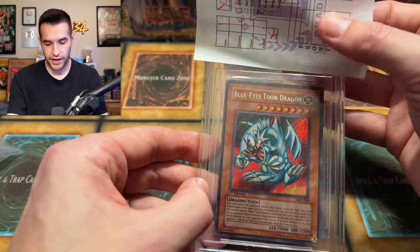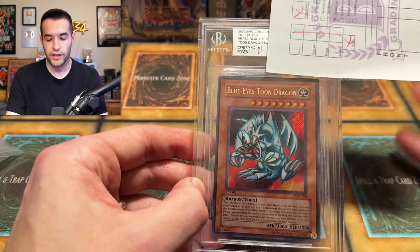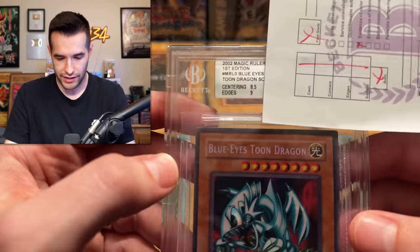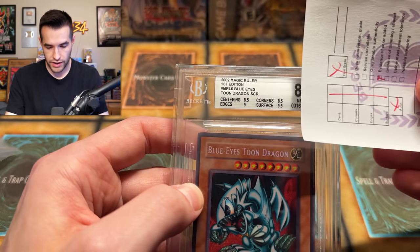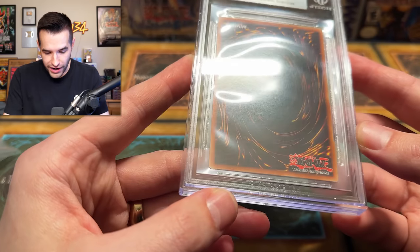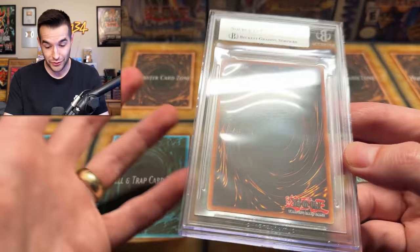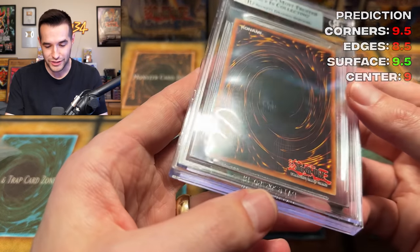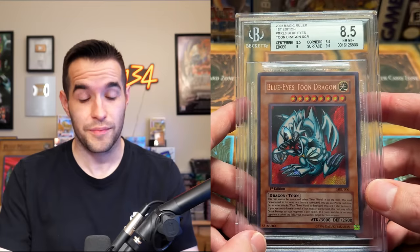Let's see what it got. It didn't get a 10 — centering is going to be bad. Centering got an 8.5. They're brutal on centering at Beckett. I used to want to send in minty cards that were off-center but every time I do that I get like an 8.5 centering. Nine edges — so this is a nine edges and the Dark Magician is a 5.5. Is there really a 3.5 point difference? It seems insane. We have 8.5 corners — what in the world? Every time I grade with Beckett I send a nice card in and get destroyed. Surface is beautiful and still getting 8.5 corners. That is rough.